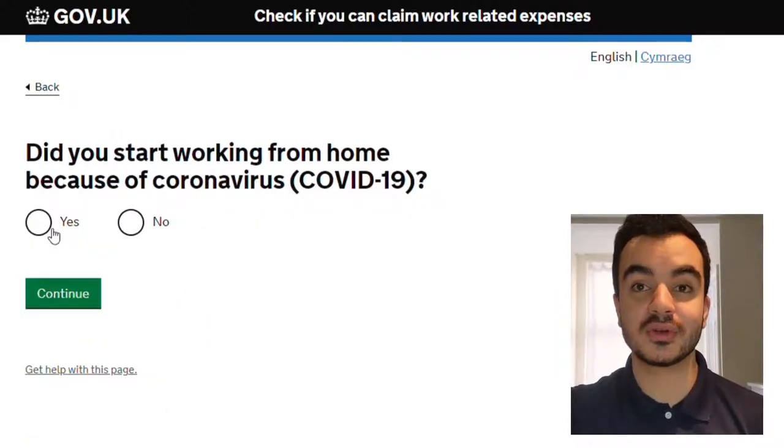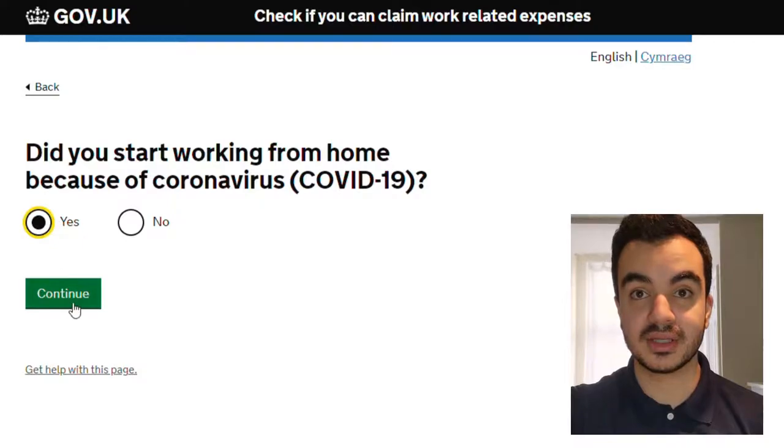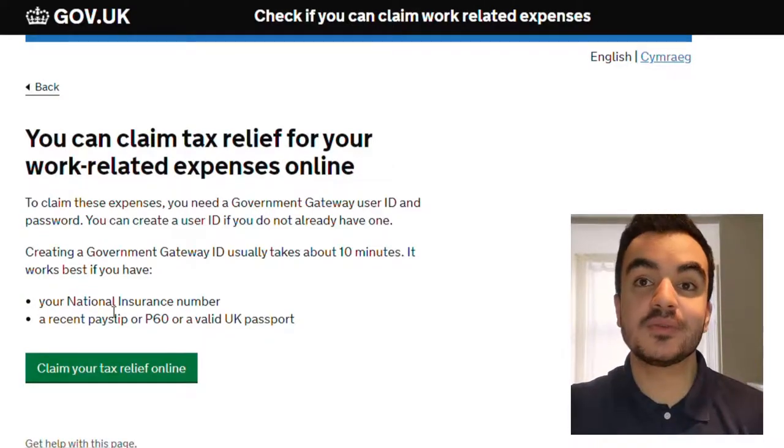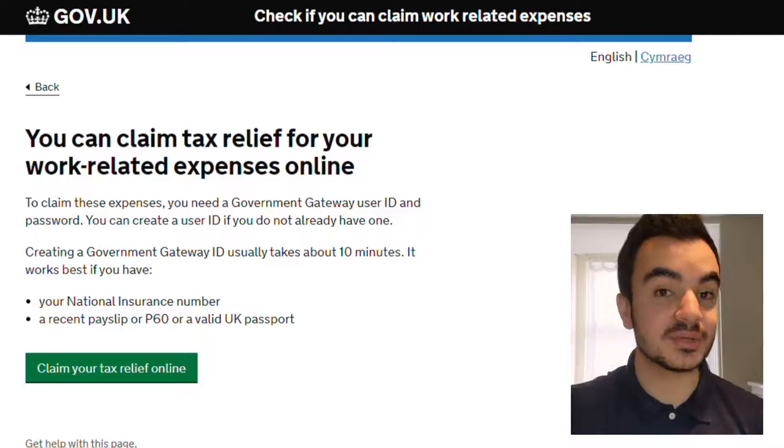Did you start working from home because of coronavirus? Yes. Clicking continue. It now confirms that I can actually claim tax relief for work-related expenses online. To claim this I'll have to go on the government gateway website — I'll put a link in the description box down below for that also. If you haven't already, you will need to create an account on the government website to obtain a government gateway ID, which is basically an ID for your profile on the government website.